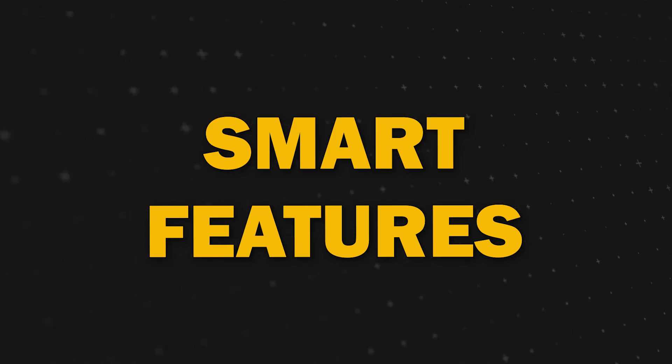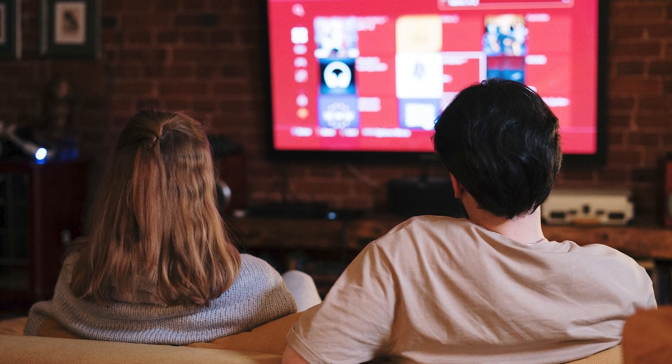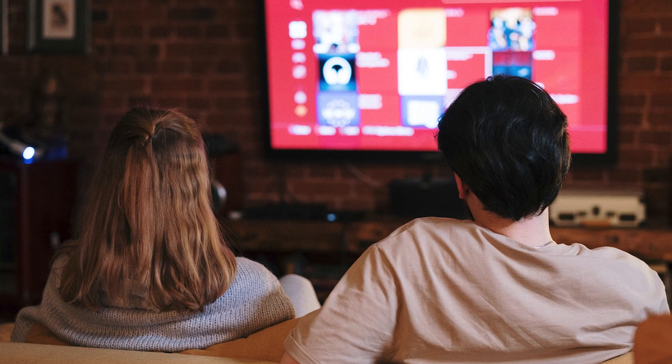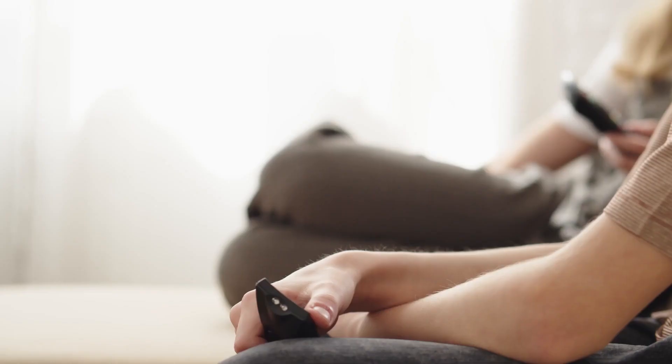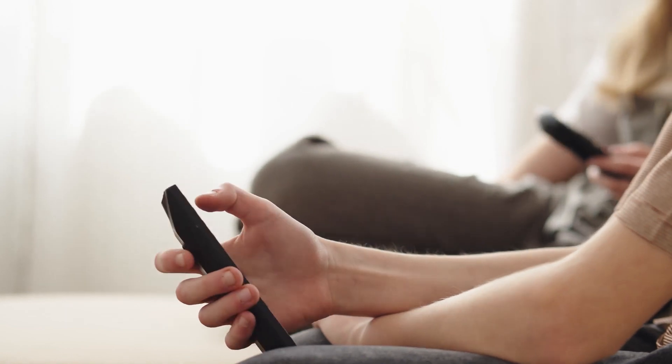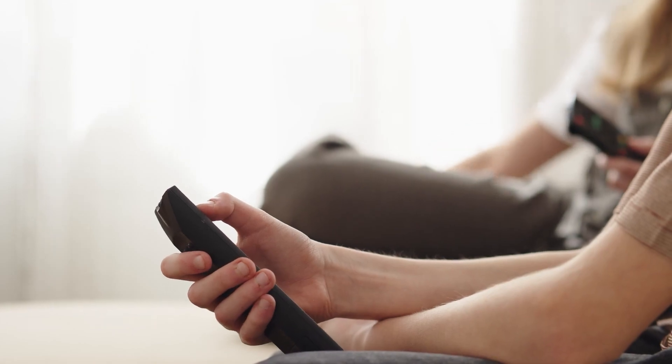Next, let's talk about this TV being a smart TV. Smart features have become a game changer. This model has all of your major apps such as Disney Plus, Netflix, and Hulu, along with all of your favorite streaming services in its app store. So you'll never have a shortage of things to watch.